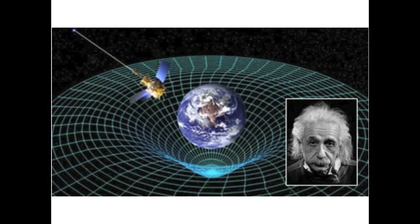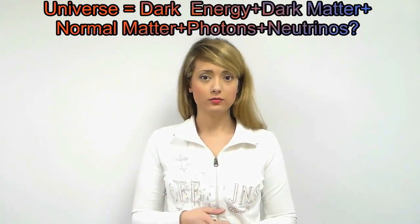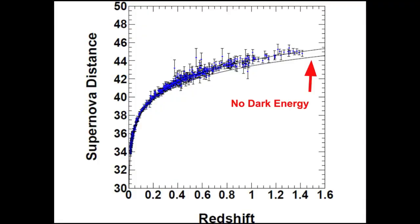General relativity is so powerful that it can predict the evolution of the universe if all of its components are known. One of the reasons why dark energy is a good candidate to explain the accelerated expansion is that it is consistent with the framework of general relativity — it can be just another component, like normal matter, dark matter, neutrinos, and photons. If no dark energy existed, general relativity would predict a curve like the one below the supernova data points.